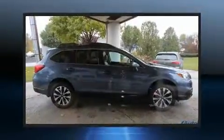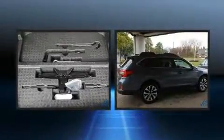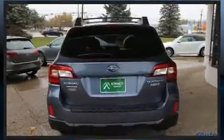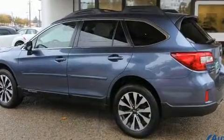Load your family into the 2015 Subaru Outback. With less than 20,000 miles on the odometer, this four-door sport utility vehicle prioritizes comfort, safety, and convenience. It features a continuously variable transmission, all-wheel drive, and a 2.5-liter four-cylinder engine.